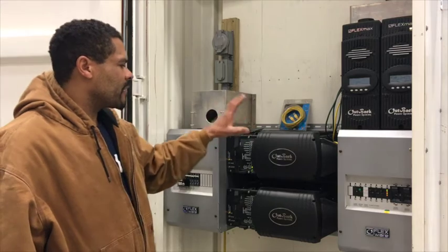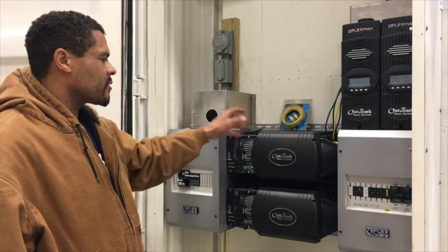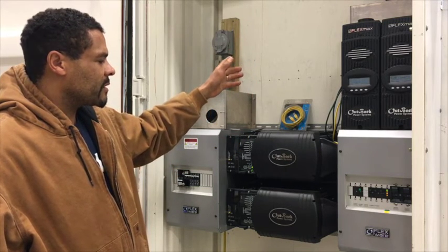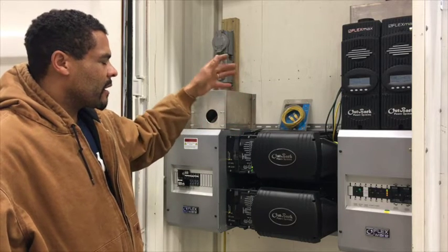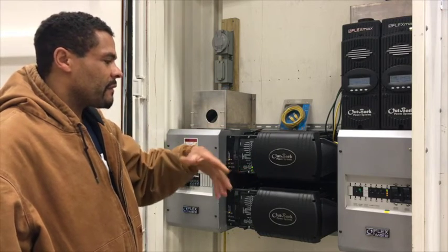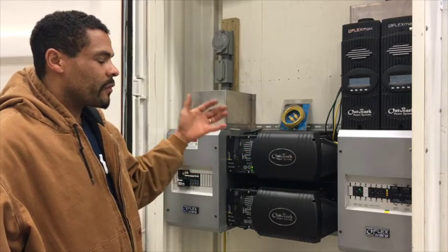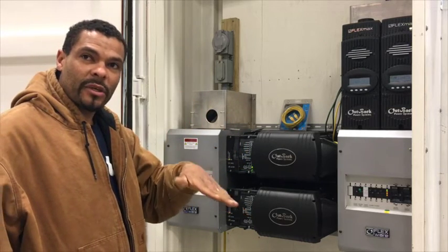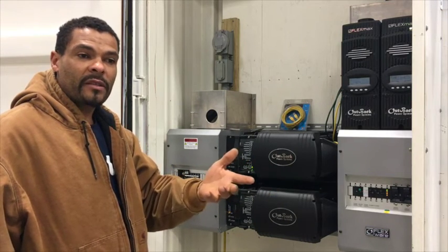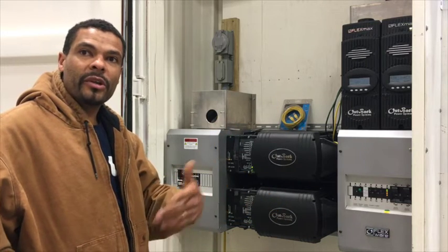What you have here are the two inverters — this is the heart of the system. If we have a generator in the back generating AC power, these inverters would take that power and charge the batteries. If you have a 5,000-watt generator, these inverters would convert all 5,000 watts into stored electrical power, as opposed to using 500 watts and losing 4,500 watts because you don't have the load on it.